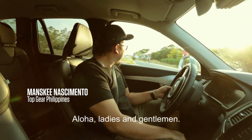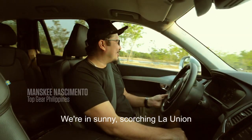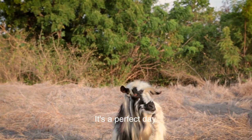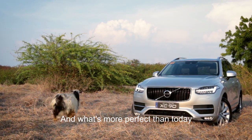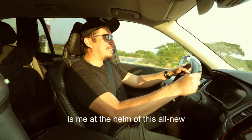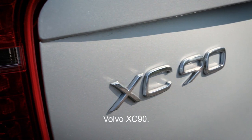Aloha Ladies and Gents! We're in sunny San Fernando, La Union within the confines of Thunderbird Resort, and it's a perfect day. What's more perfect than today is me at the helm of this all-new Volvo XC90.